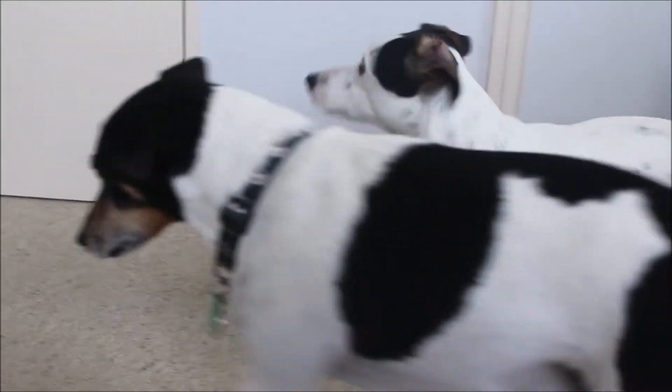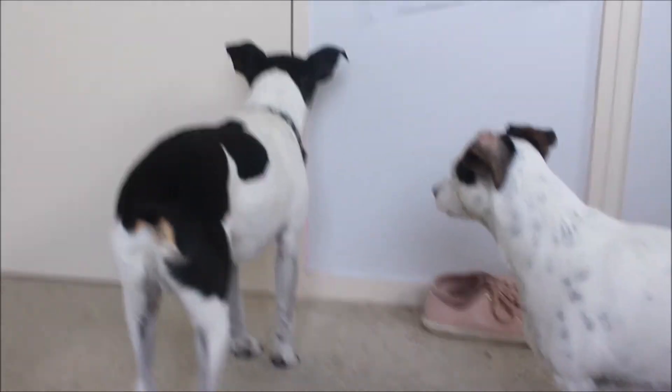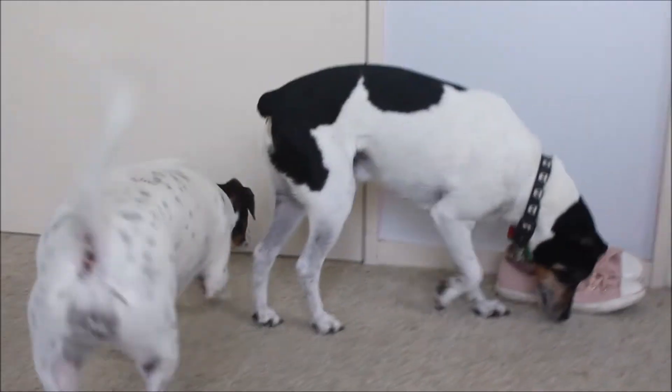Hey guys, welcome back! I hope you're all doing well. In today's video I've got my lovely children to choose my makeup. I've got two special guests — Marley and Alvie, my two Fox Terrier dogs. I let them choose my makeup for me and wow, they are very uncoordinated. So if you want to see what makeup they chose and how I got this look, keep on watching.